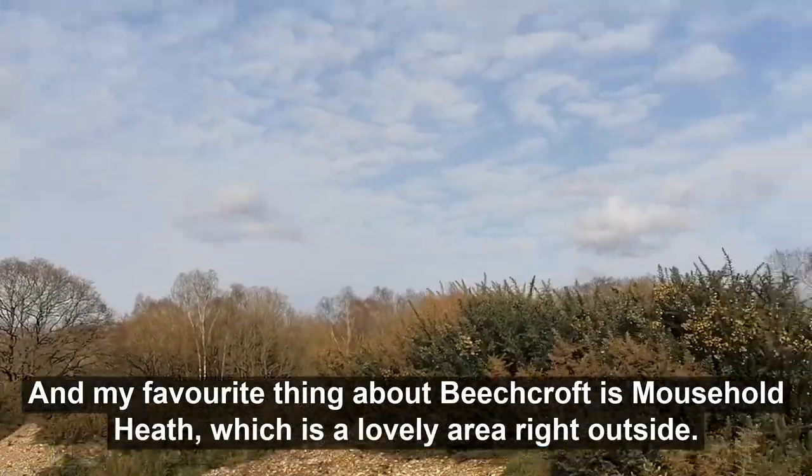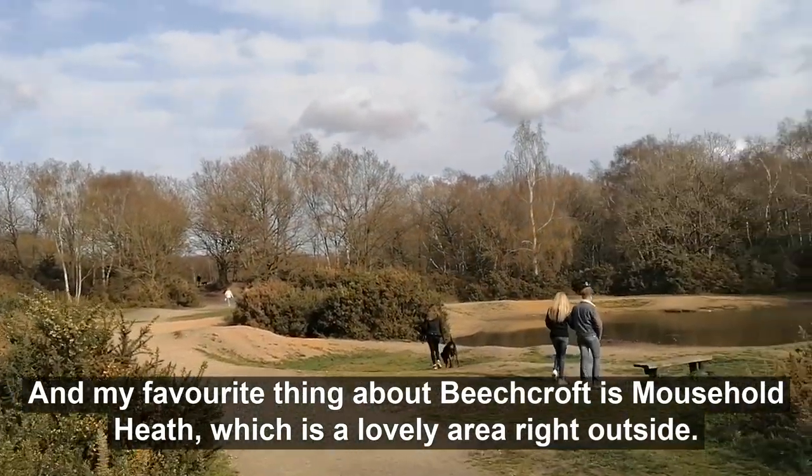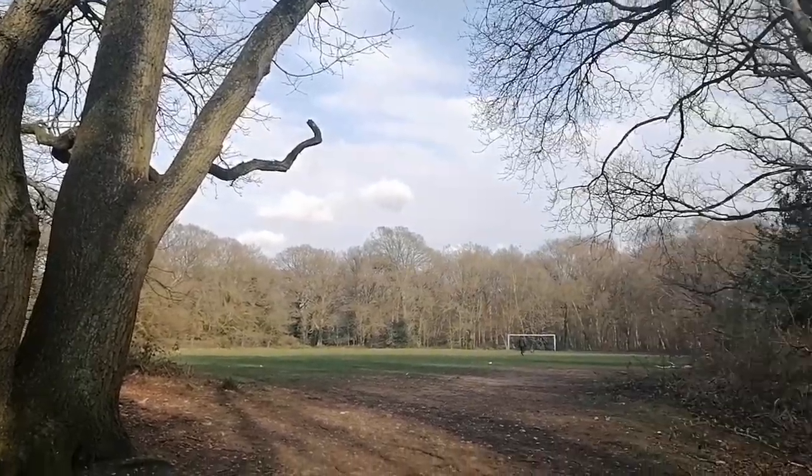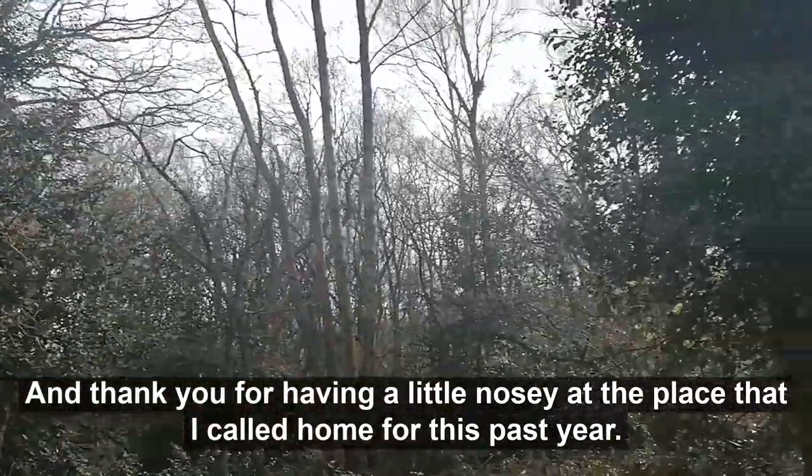My favourite thing about Beechcroft is Mousehole Heath, which is a lovely area right outside. Thank you for having a little nosey at the place that I've called home for this past year.